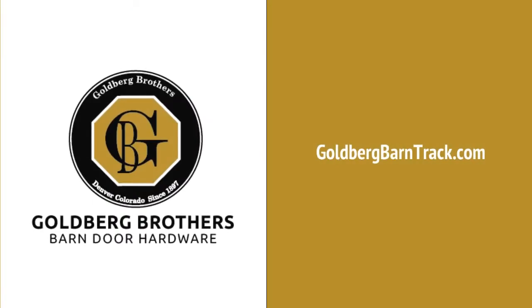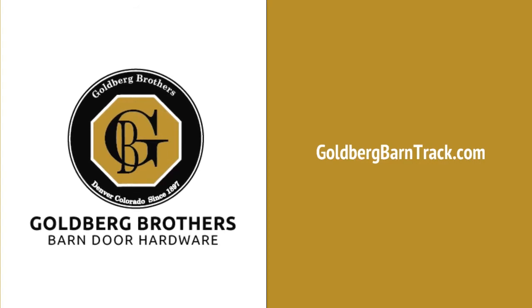Goldberg Brothers Barn Door Hardware at goldbergbarntrack.com